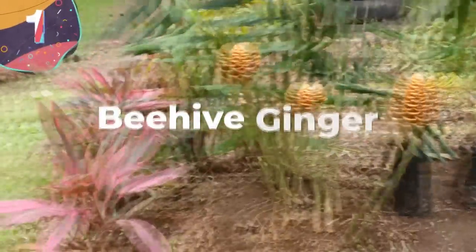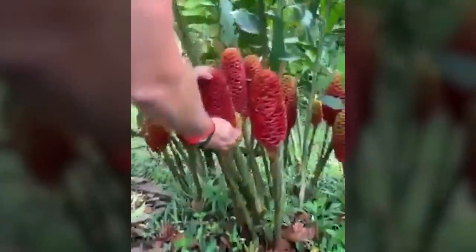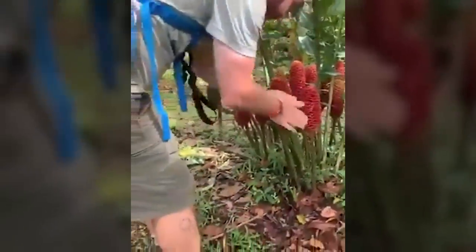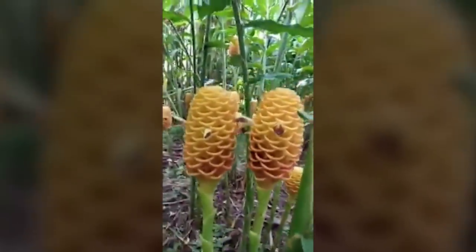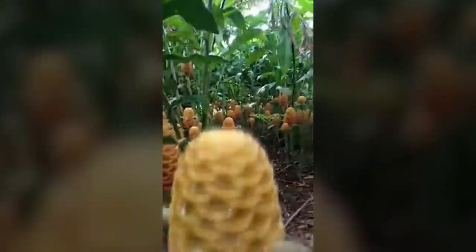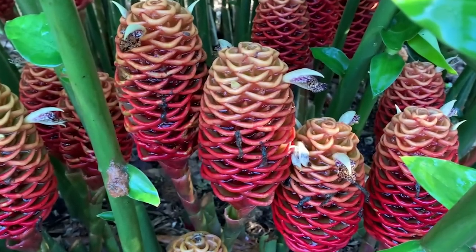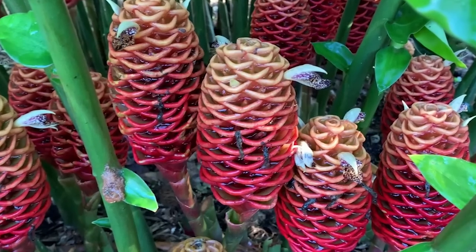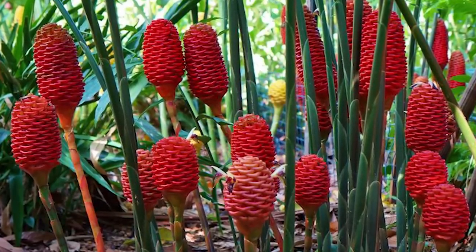Number 1: The Beehive Ginger. Native to Southeast Asia, particularly Malaysia and Indonesia, Beehive Ginger is a bizarre-looking plant renowned for its striking cone-shaped inflorescence that resembles a beehive or a pine cone. The tightly clustered bracts that encase the flower give the plant its common name, and these bracts can vary in color, ranging from vibrant red to orange or pink or creamy yellow and green. The actual flowers of Beehive Ginger are small and inconspicuous, nestled within these bracts, which serve as protective structures and gradually change color as the plant matures, creating an interesting visual display.